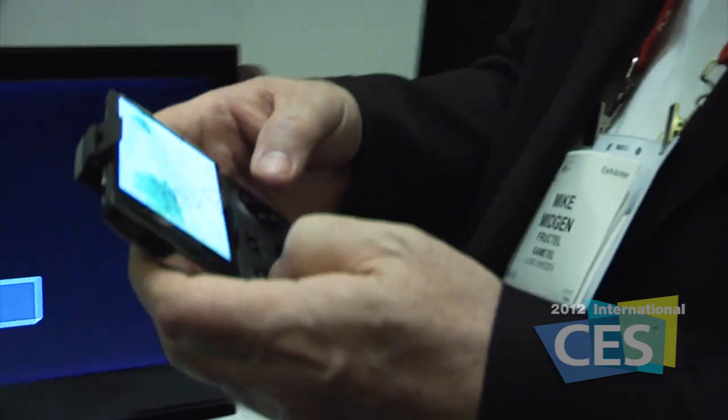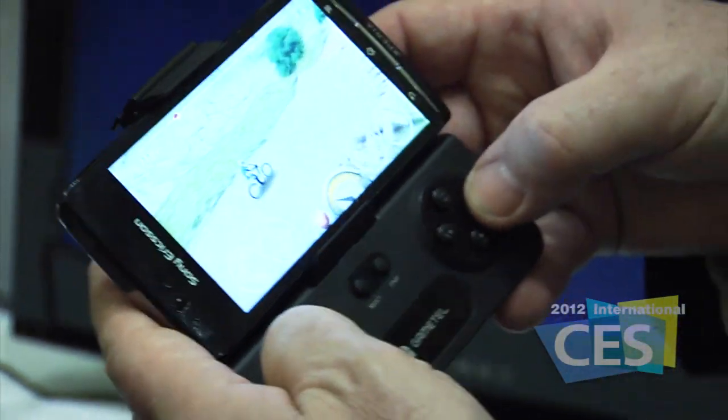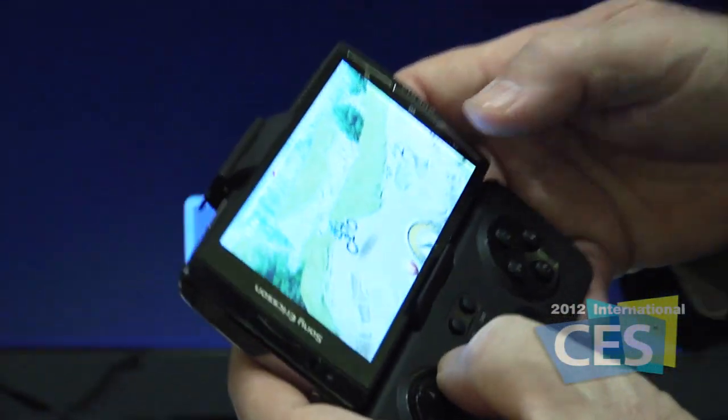I'm here with Mike at CES Unveiled to show us what they've brought in the GameTel. They're turning Android phones and iOS devices — so the iPhone and the iPad — into gaming devices. You connect your iPhone or your Android phone to this, the GameTel, and you can play games.